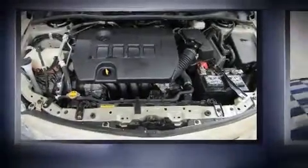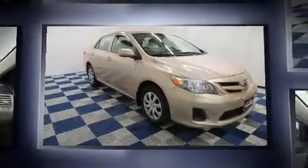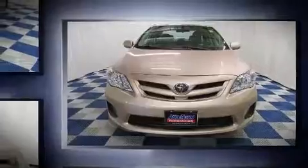Discerning drivers will appreciate the 2011 Toyota Corolla. This four-door, five-passenger sedan still has less than 35,000 kilometers. It features an automatic transmission, front-wheel drive, and a 1.8-liter four-cylinder engine.